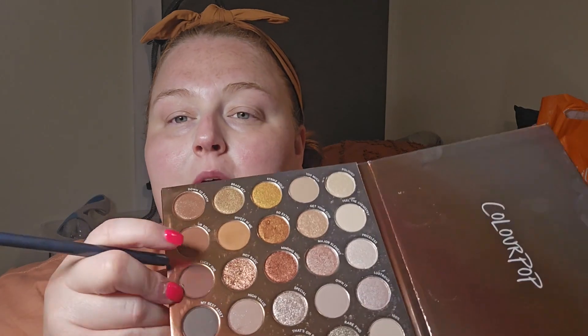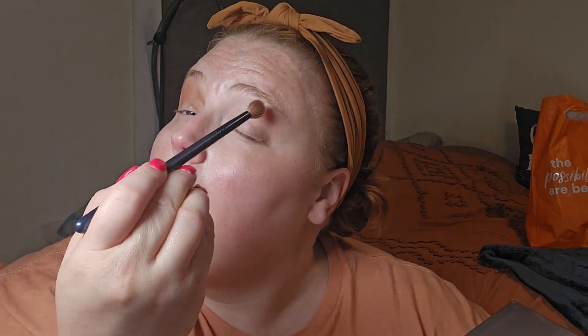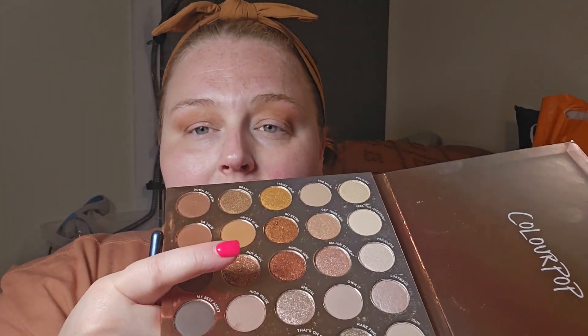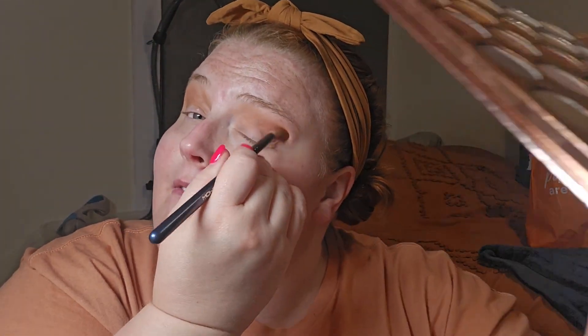So I'm going to go ahead and start out with the shade Invest In Me. I'm not doing anything super dramatic because we are getting ready to go to the park, but I just want to show you the quality of these shadows. They're excellent. They blend so nicely. The shimmer shades are out of this world, and I just love the variety that this offers. I'm always going to be a glitter shimmer girl — the whole full matte eyeshadow look has just never been my journey, and it probably never will be.